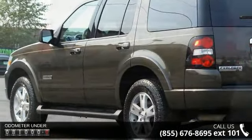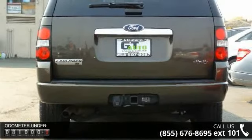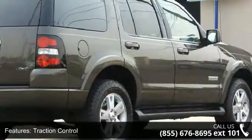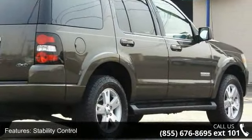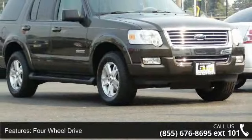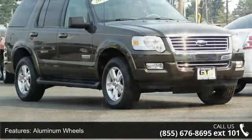This vehicle's top features include traction control, stability control, four-wheel drive, aluminum wheels, power steering, four-wheel disc brakes, ABS, fog lamps, privacy glass, and power driver seat. This car won't be available much longer.